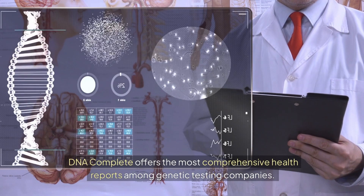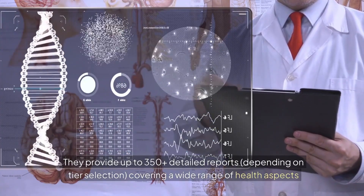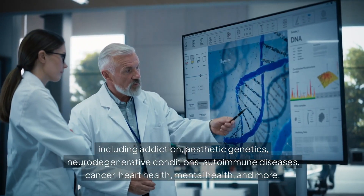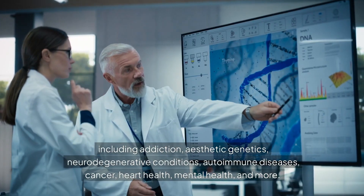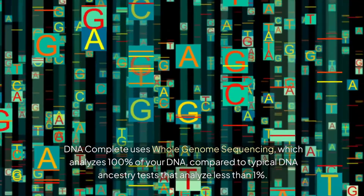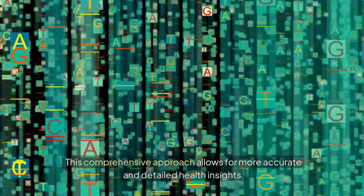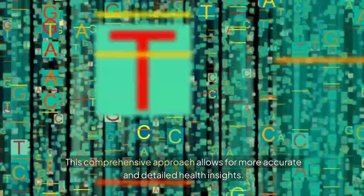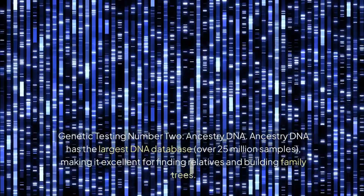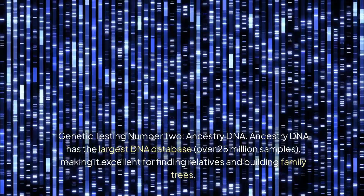Genetic testing number one: DNA Complete. DNA Complete offers the most comprehensive health reports among genetic testing companies, providing up to 350-plus detailed reports depending on tier selection. These cover a wide range of health aspects including addiction, aesthetic genetics, neurodegenerative conditions, autoimmune diseases, cancer, heart health, mental health, and more. DNA Complete uses whole genome sequencing, which analyzes 100% of your DNA, compared to typical ancestry tests that analyze less than one percent.